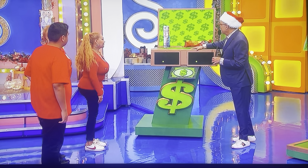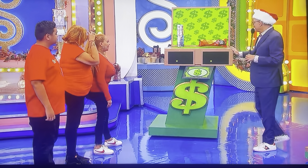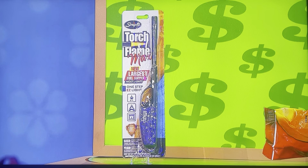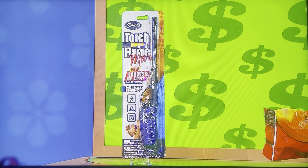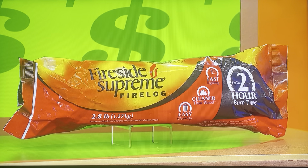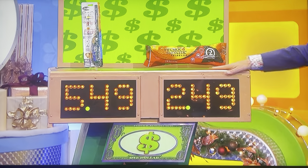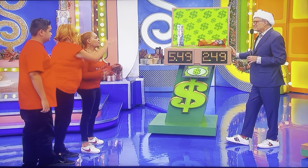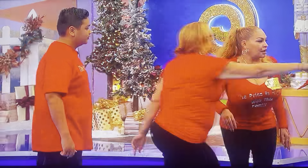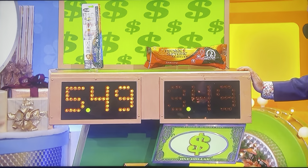We've got one more to go — a fire log and a lighter. We're matching them up today. That is a torch flame lighter and a 2.8-pound fire log. Should this be $6.49 or should this be $3.49? Which needs the extra dollar? They say the fire log at $3.49 — and yes, they are right!